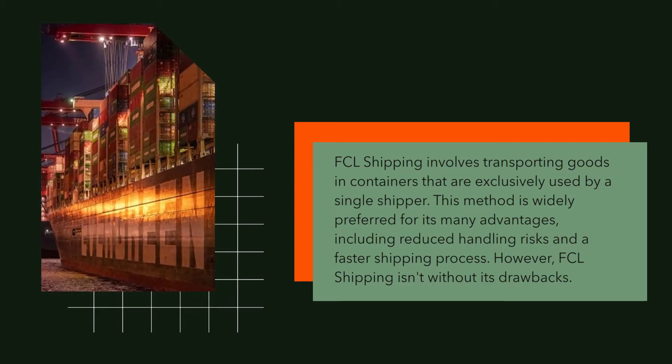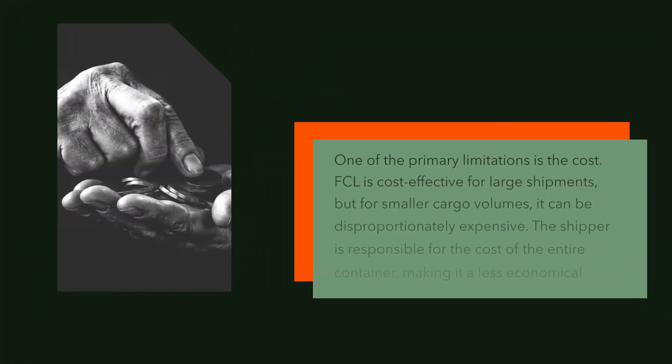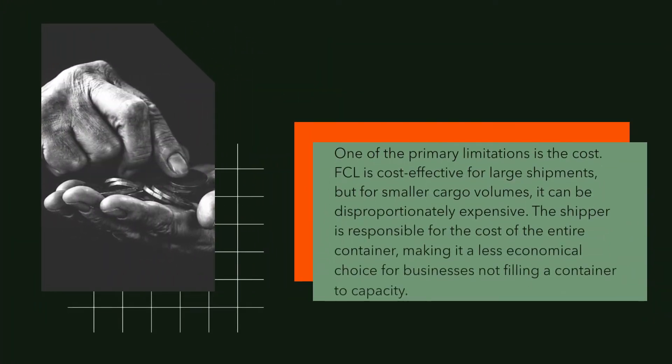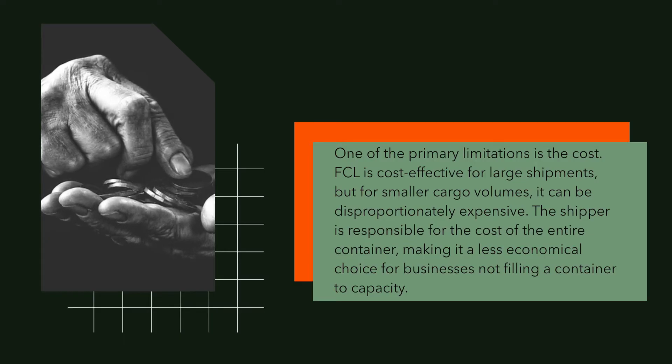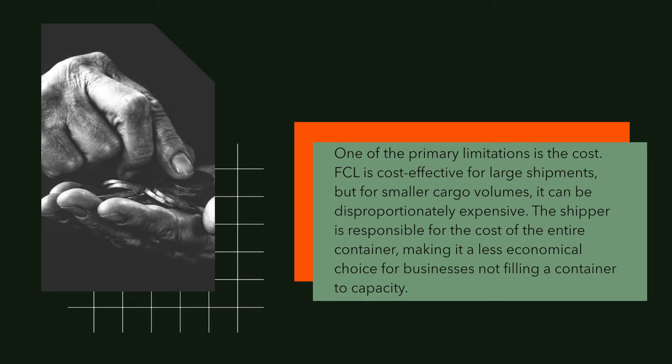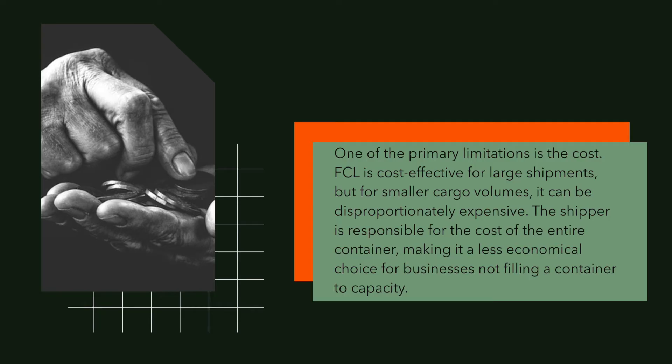However, FCL shipping isn't without its drawbacks. One of the primary limitations is the cost. FCL is cost-effective for large shipments, but for smaller cargo volumes, it can be disproportionately expensive. The shipper is responsible for the cost of the entire container, making it a less economical choice for businesses not filling a container to capacity.